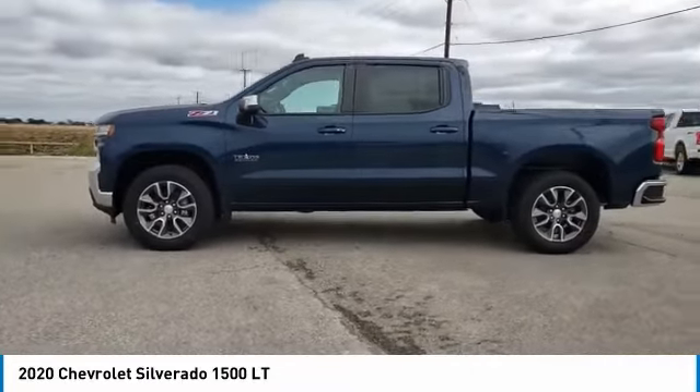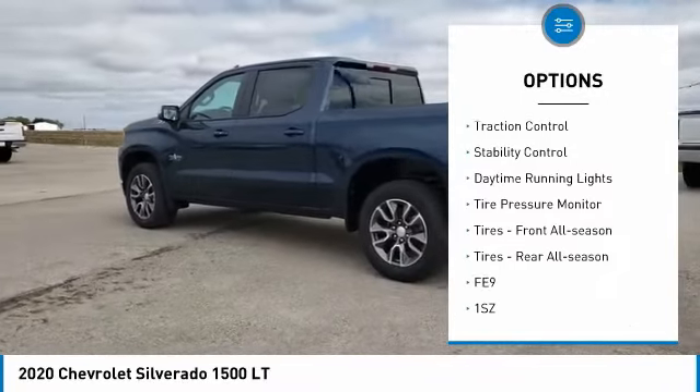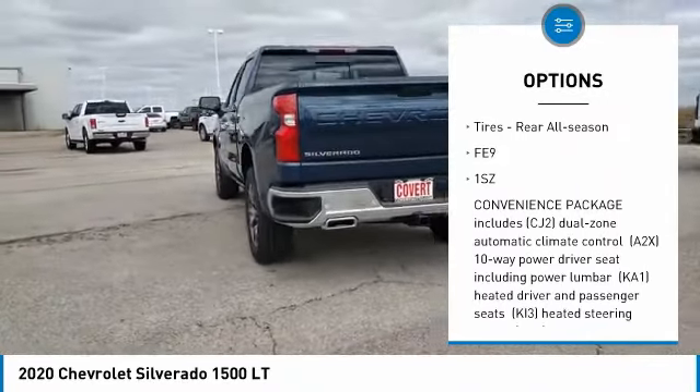Here are some of this vehicle's great options: 4-wheel drive, hill descent control, heated mirrors, aluminum wheels, traction control, stability control, and daytime running lights.